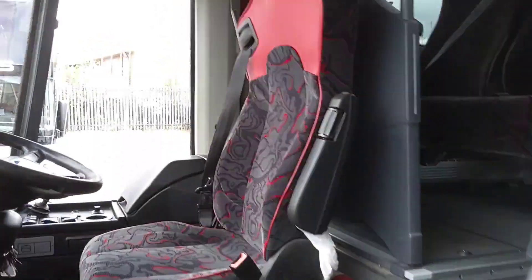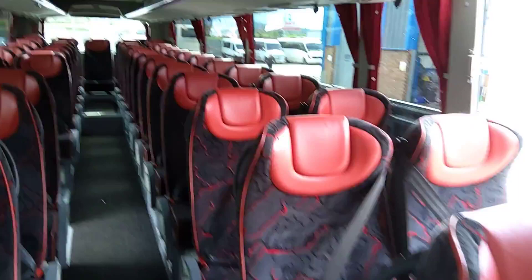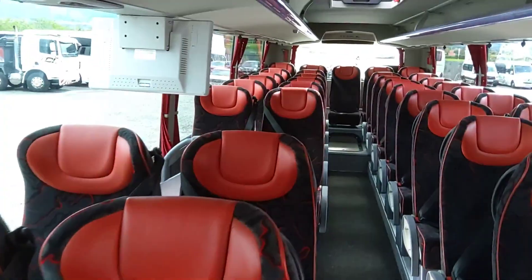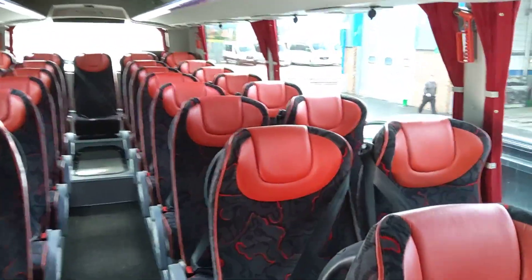You'll have to excuse the buzzing, that's the lift. But on board, we have 53 reclining seats with 3-point seatbelts, leather piping and headrest inserts. All 10 of these vehicles have identical trims, so pretty much seen one, you've seen them all.